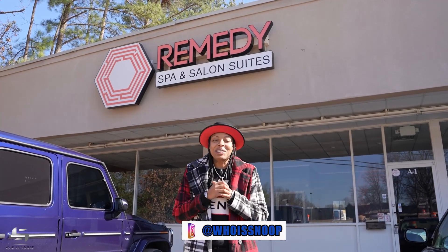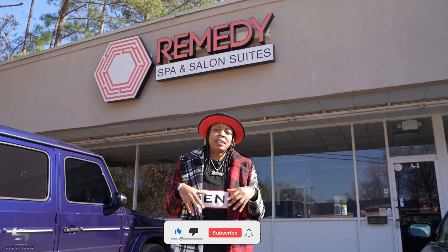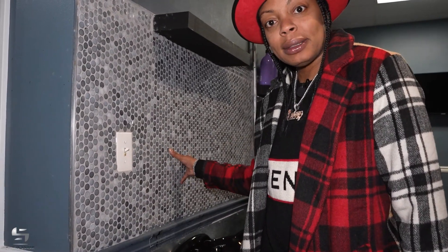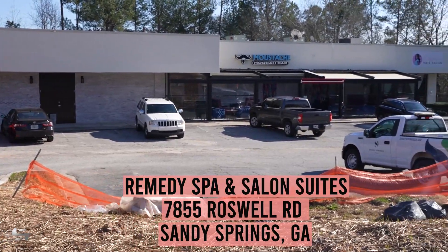What's up, y'all, welcome to my YouTube channel. Today I want to talk to you guys about the importance of a good location. I'm actually going to show you all one of my locations that's on the north side of town here in Atlanta, Georgia — Remedy Salon Suites North. We are actually right here at 7855 Roswell Road.